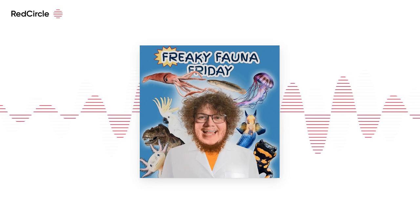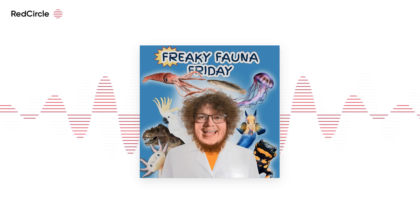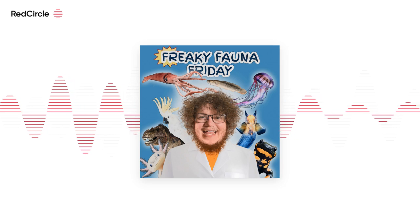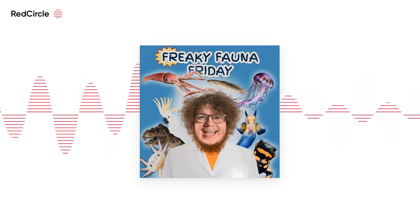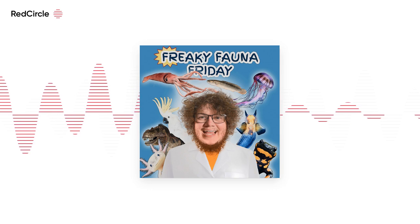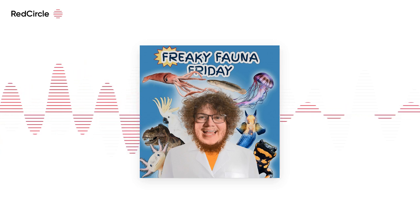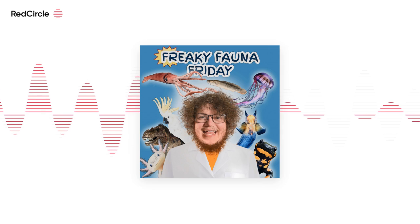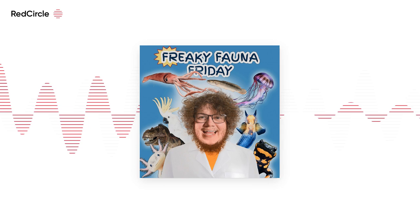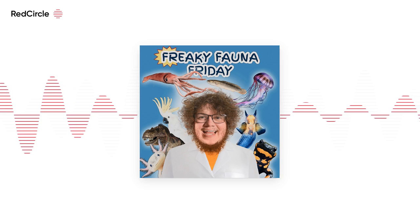Diet-wise, Lowland Streaked Tenrecs are vermivorous, meaning worm-eating animals. They primarily feed on earthworms and supplement their diet with various insects. Mating season is September to December, with a pregnancy period of 63 days and 2 to 11 babies per litter, independent after 25 days. Males compete and fight to attract females. Females reach reproductive maturity as early as 25 days after weaning, meaning they can start reproducing the same season they were born.